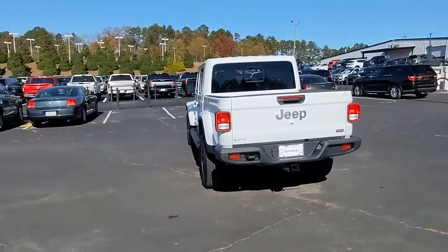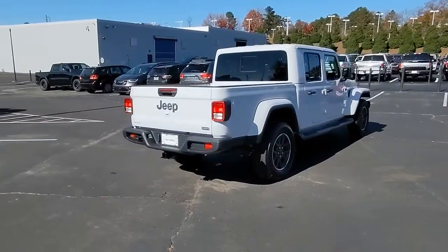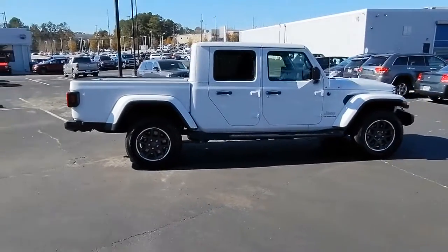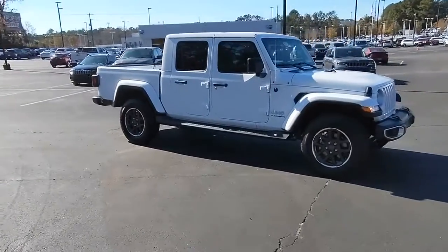These are just some of the great options this vehicle comes with: keyless entry, four-wheel drive, heated mirrors, keyless start, satellite radio, fog lamps, backup camera, aluminum wheels, Bluetooth connection, multi-zone AC.